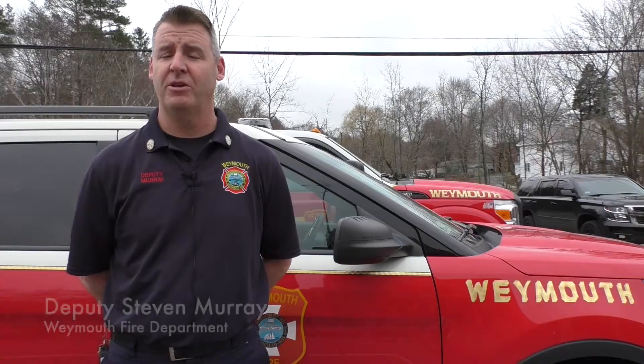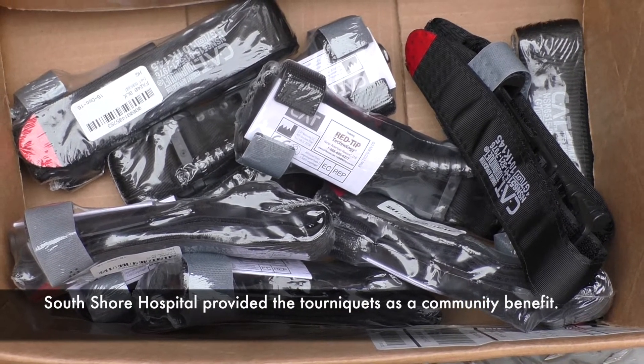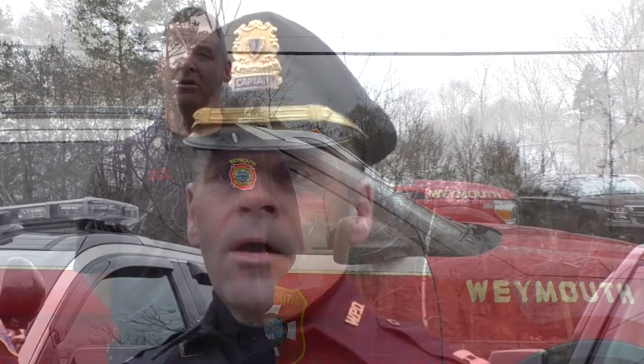We've been trained multiple times, and now we're glad that South Shore Hospital has partnered up and given us these tourniquets. We train all of our members so they will now be able to use this equipment — another life-saving piece of equipment out in the field.